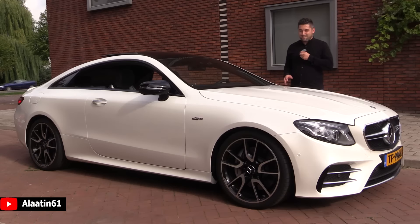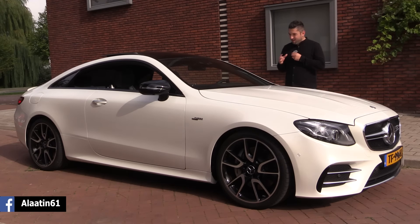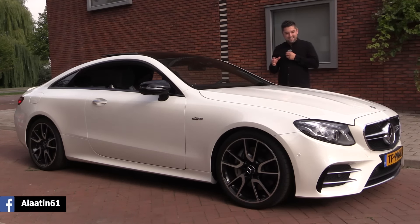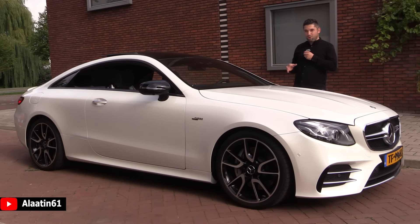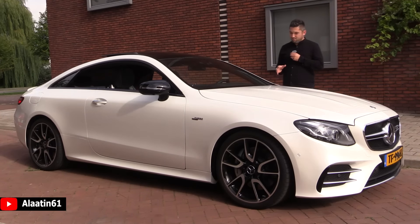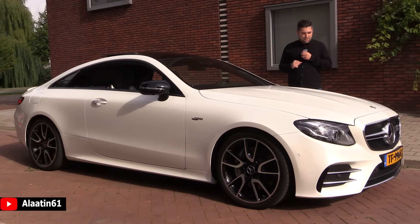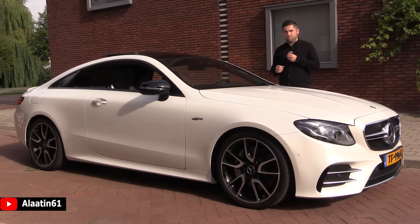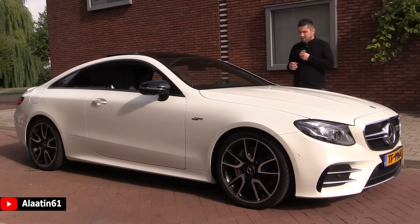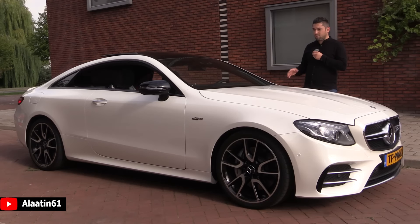Hey everyone, welcome to Aladdin 601. This is the Mercedes-Benz AMG E53 4Matic Plus — look how beautiful this car is. It has, for the first time, a 6-cylinder 3-liter inline engine, and it is the most powerful E-Coupe available. It has 435 horsepower, 520 Nm of torque, 0-62 in 4.4 seconds, and a top speed of 270 kmph — that's 170 miles per hour. It has the AMG Drivers Package. The starting price is 119,000 euros in the Netherlands, but fully loaded this car is 150,000 euros.